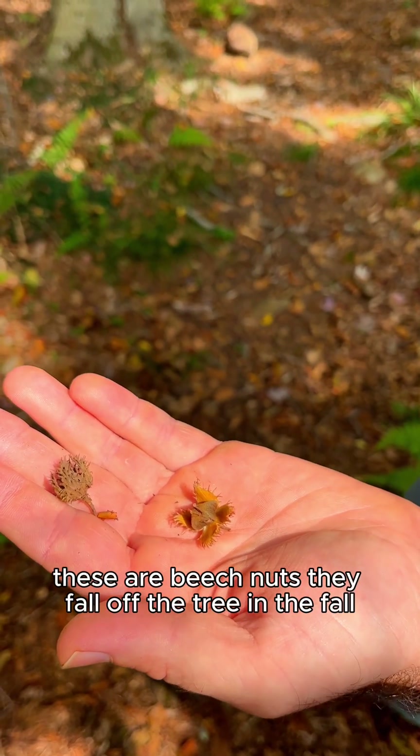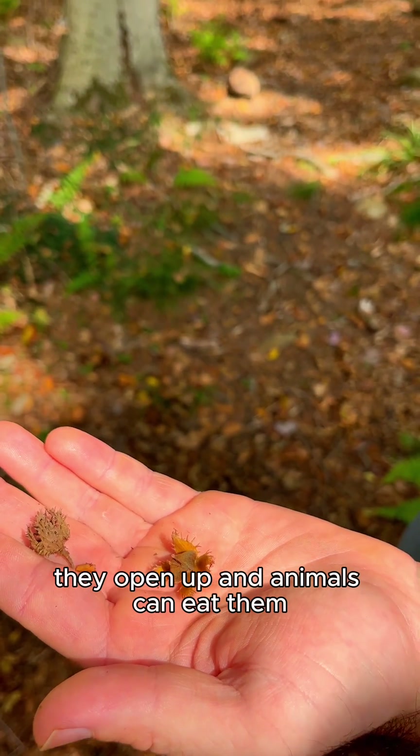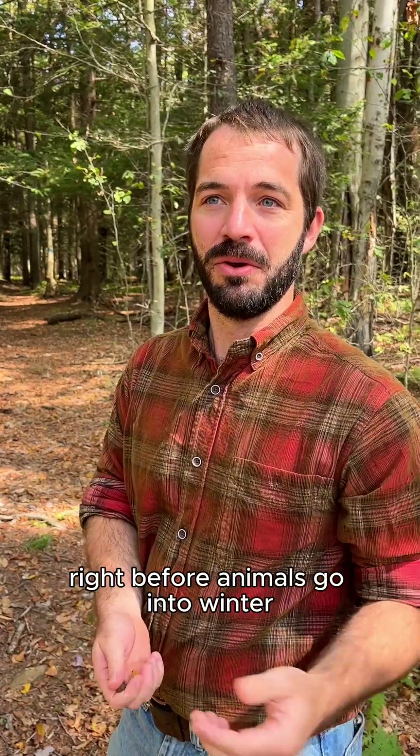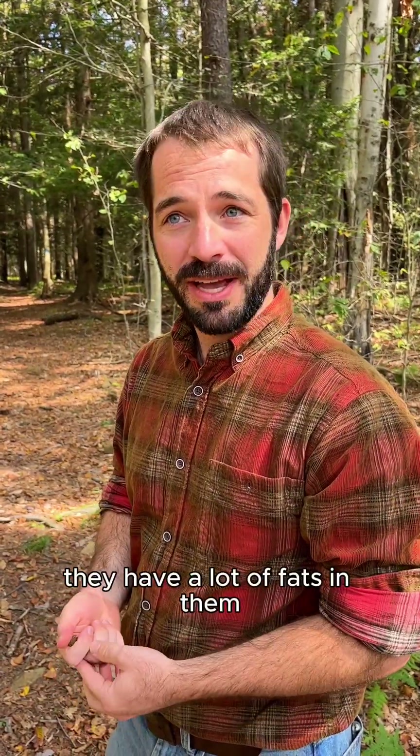These are beech nuts. They fall off the tree in the fall, open up, and animals can eat them. The beech nuts are a really important food source right before animals go into winter, which is really hard on a lot of animals. They have a lot of fats in them, which help for winter stores for things like turkeys, deer, and bears.